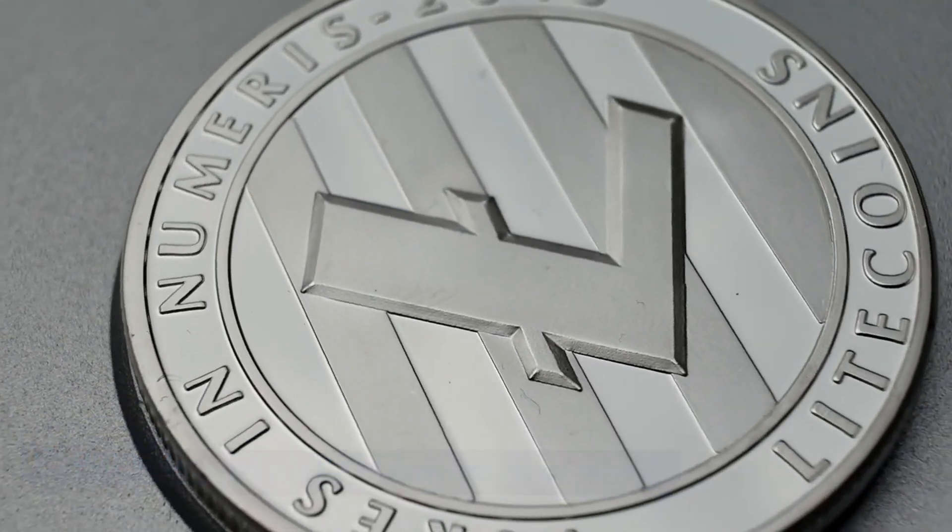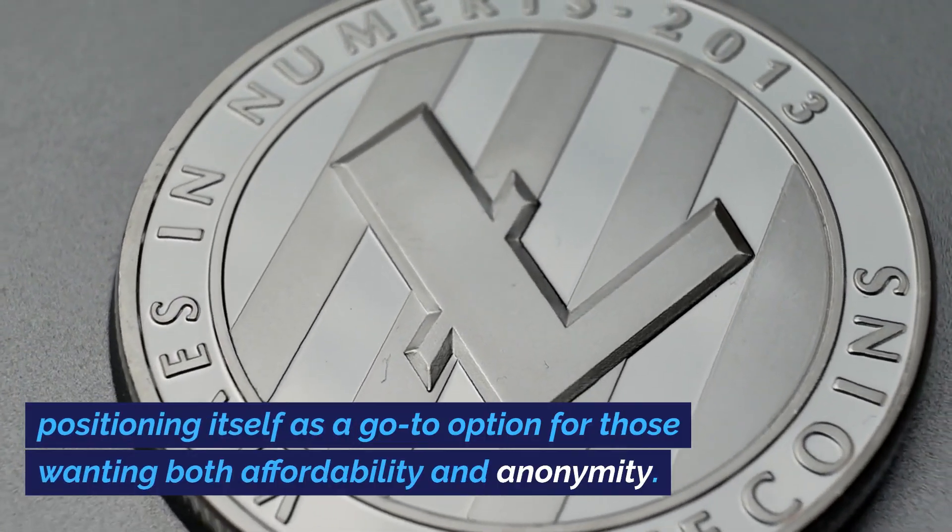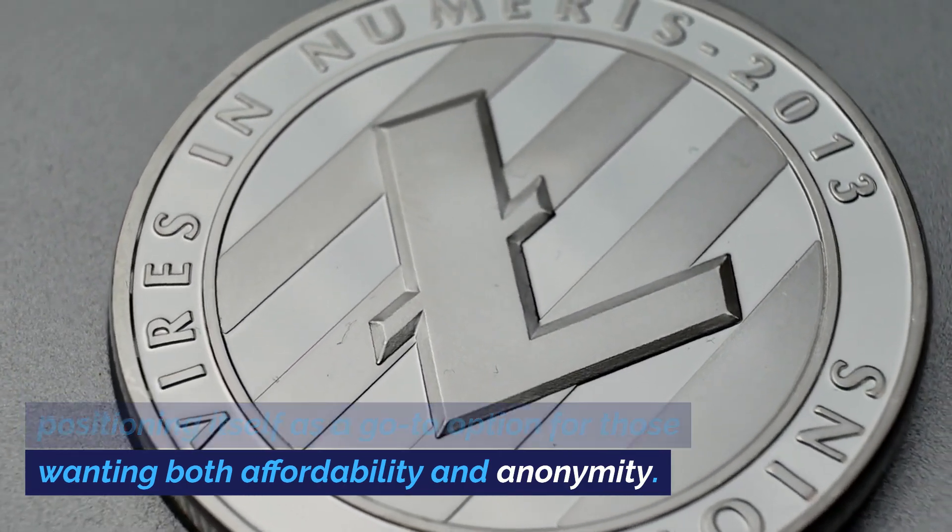Championing a distinct feature or method, Coin E is more than just a privacy coin — it's a statement of intent, positioning itself as a go-to option for those wanting both affordability and anonymity.